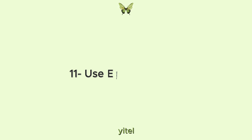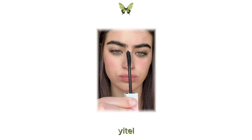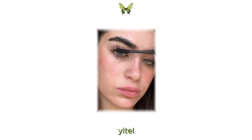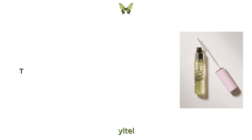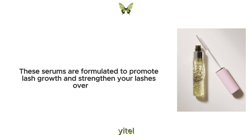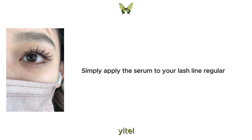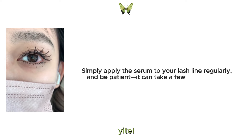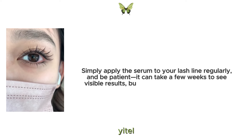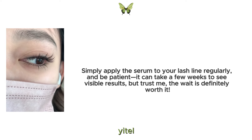11. Use eyelash serum. If you're longing for longer, fuller lashes, consider incorporating an eyelash serum into your beauty routine. These serums are formulated to promote lash growth and strengthen your lashes over time. Simply apply the serum to your lash line regularly and be patient. It can take a few weeks to see visible results, but trust me, the wait is definitely worth it.